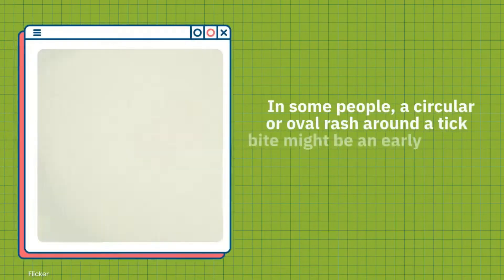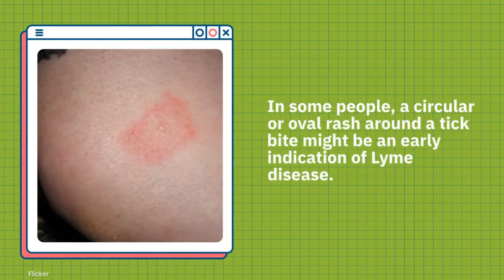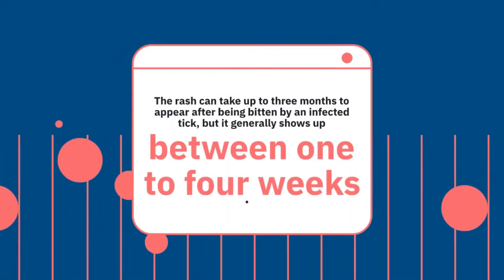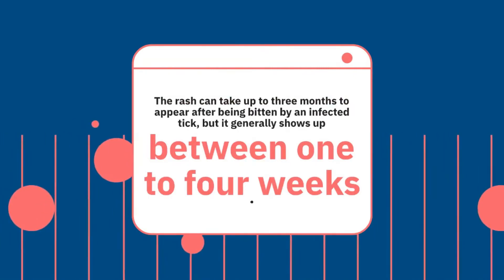In some people, a circular or oval rash around a tick bite might be an early indication of Lyme disease. The rash can take up to three months to appear after being bitten by an infected tick, but it generally shows up between one to four weeks.